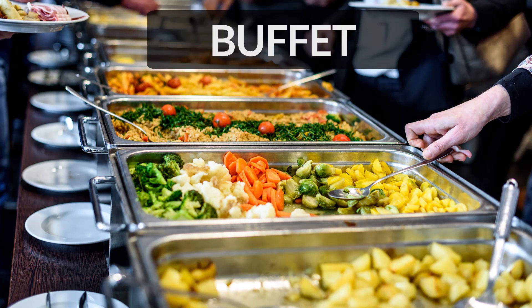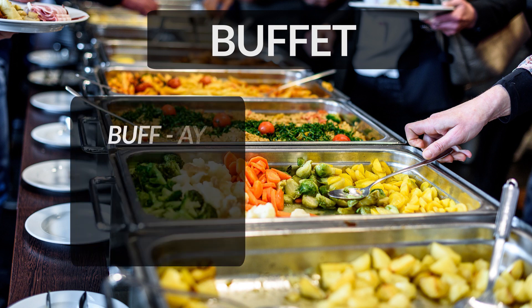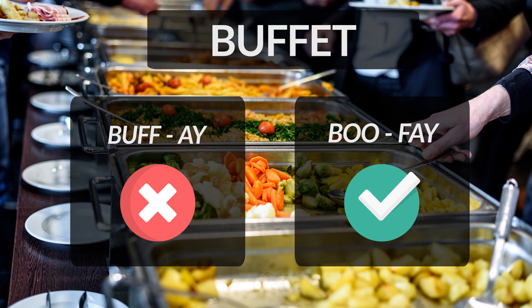The first word is buffet. Buffet is a meal where people serve themselves food that is arranged on a table. It is often incorrectly pronounced as buffet. Please remember we stress a little more on the letter U in this word, making it sound like ooh. Hence the correct pronunciation of the word is buffet.